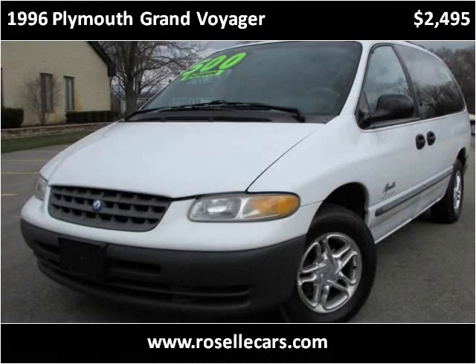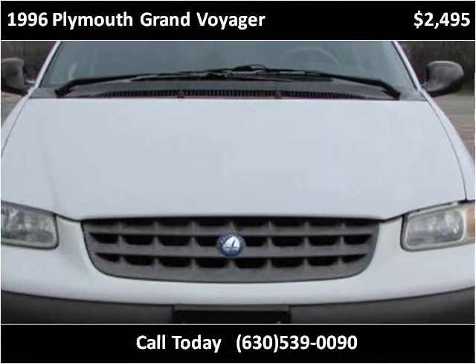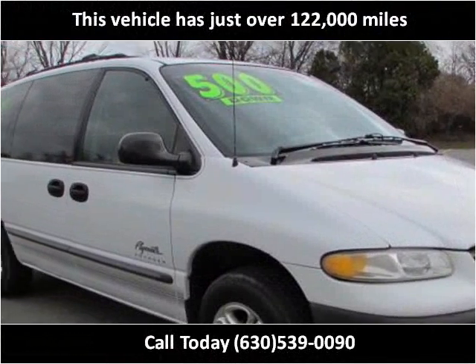This 1996 Plymouth Grand Voyager is available from Roselle Motors. This vehicle has just over 122,000 miles.